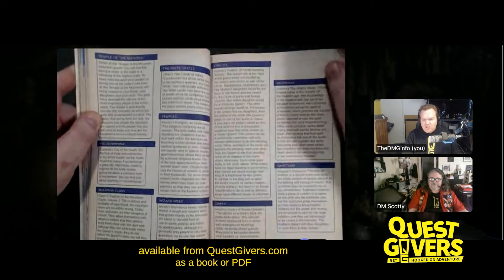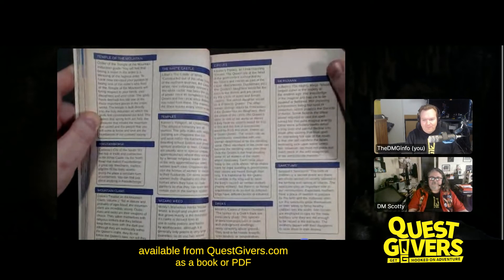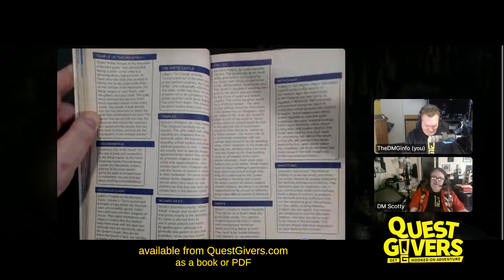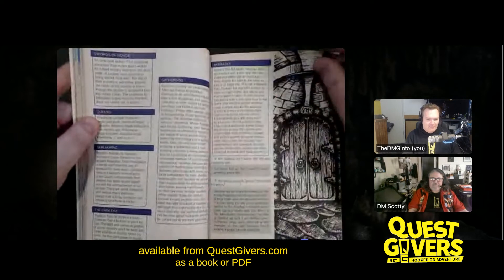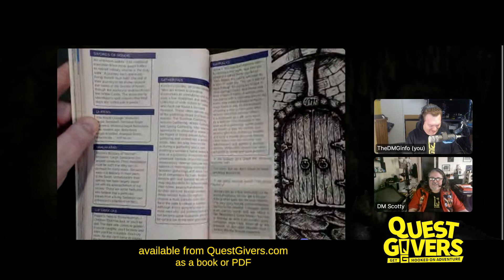I would suggest that you read the module first. You could play it without reading it first, but you'd be about 90% efficient doing it that way — to be 100%, just read it. Each one is only about 30 pages or so, so it's not a huge investment of time. You'll probably spend longer just on statting things.